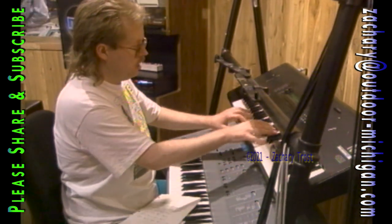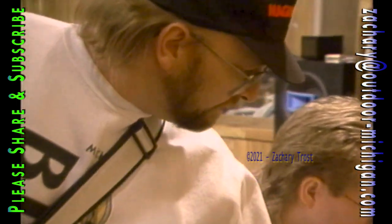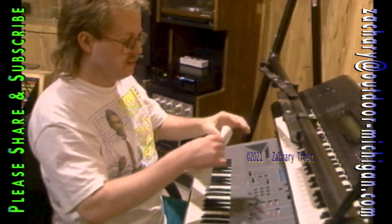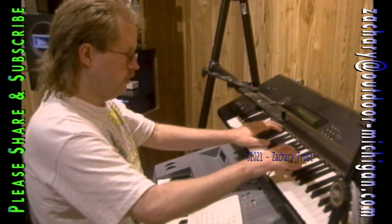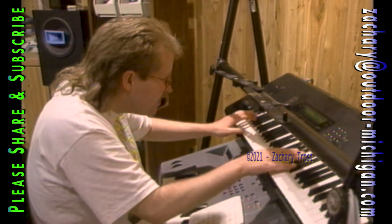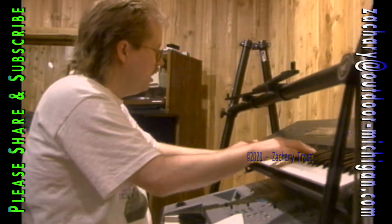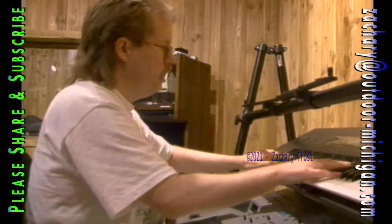None of them except Greg had heard the tune or the lyrics until they got to the studio to record it. You can hear Craig's music every afternoon on the soap operas.